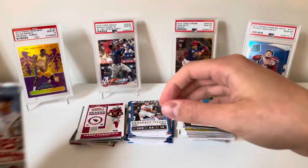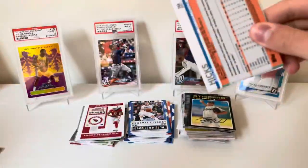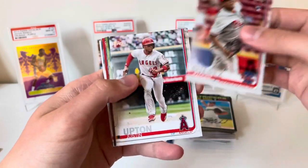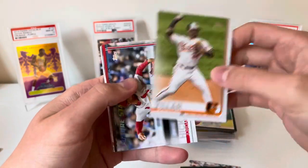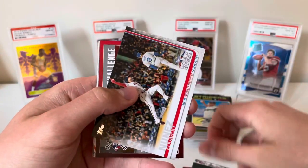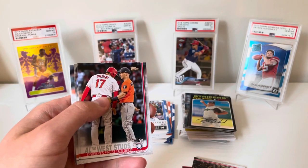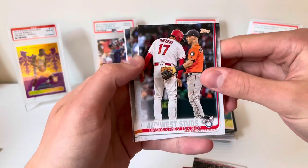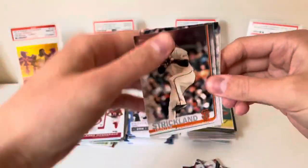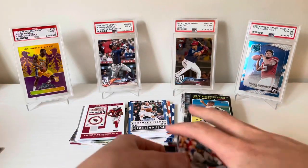2019 Series One — haven't had too much luck out of flagship stuff, but hopefully we can turn that around. We got Ranger Suarez, Justin Upton, Nick Ahmed, Jonathan Villar, a Future Stars Jordan Hicks, Brewers stadium, Eduardo Nunez, a Home Run Challenge card of Miggy Andahar — pretty cool, see if I could cash in — an AL West Studs division card, Brandon Crawford, Jose Altuve, Hunter Strickland, Mitch Haniger, and Aaron Hicks.